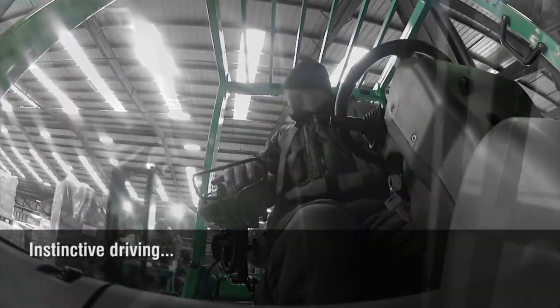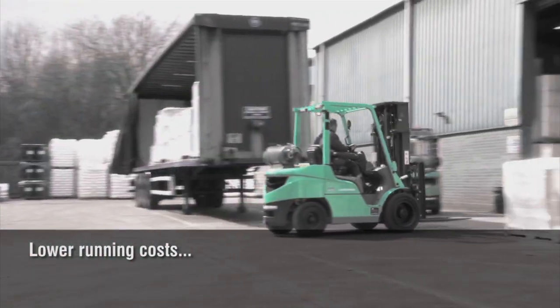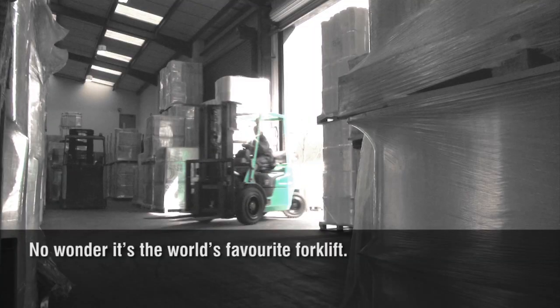Instinctive driving. Legendary reliability. Lower running costs. No wonder it's the world's favorite forklift.